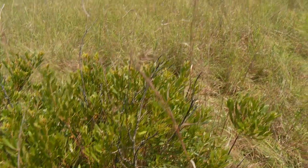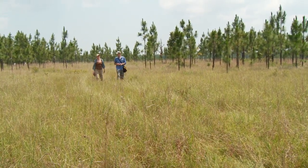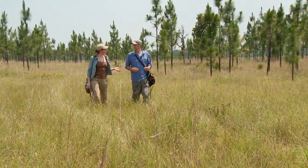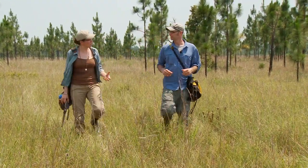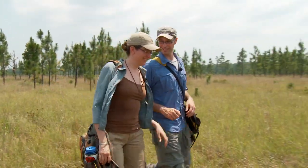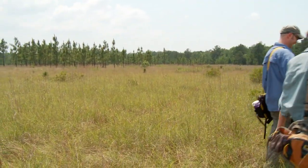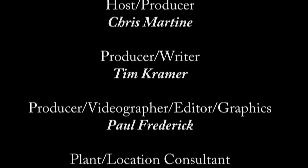Maggie, thanks so much for meeting us out here and talking to us about these pitcher plants. My pleasure. What are you going to do next? I'm looking at the microbial communities in another species of pitcher plant and seeing whether or not those microbial communities are necessary for plant carnivory. What are you doing next? Me? I'm going to have a po'boy sandwich and a nice cold sweet tea — I'm in Louisiana, baby. See you soon. Bye.